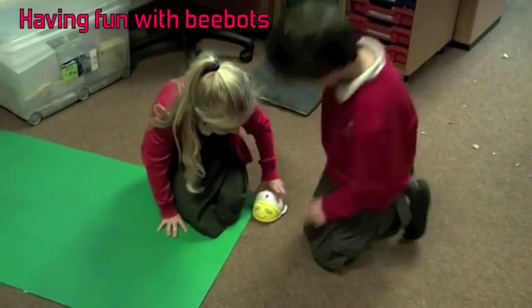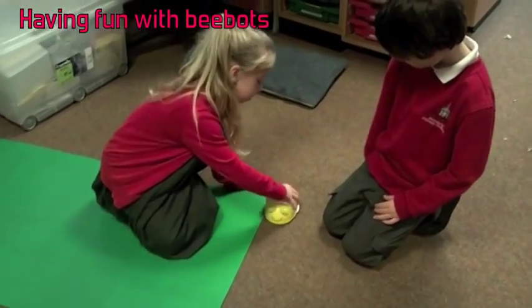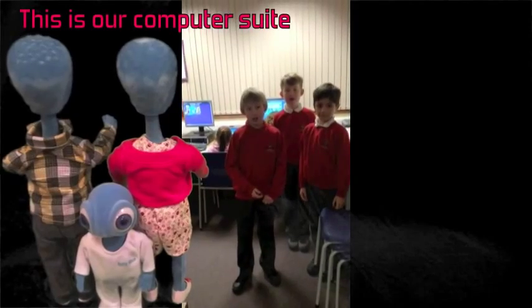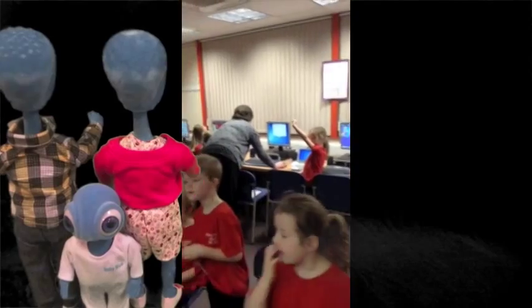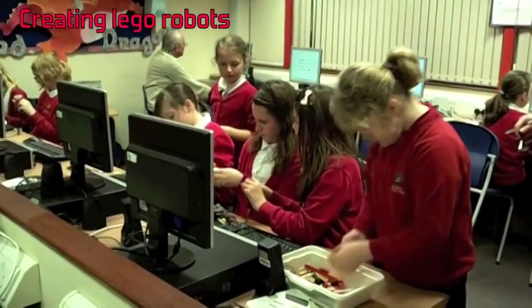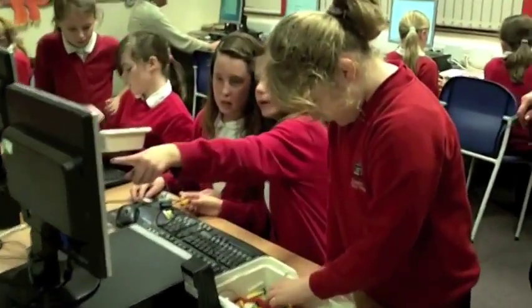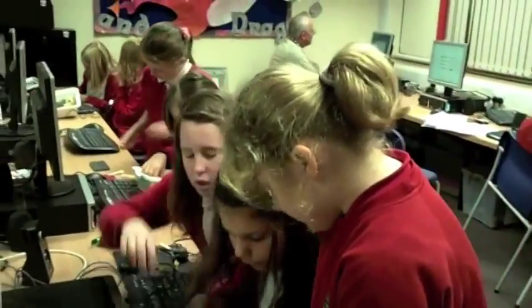Here, Year 1 children use Bee-Bots to assist their learning. We bring Year 6 Lego robots to life using programming and the computer switch.